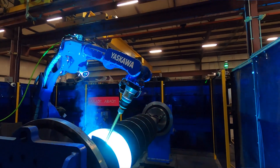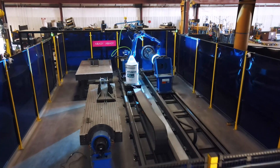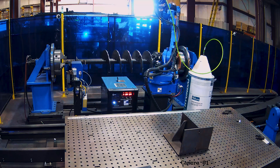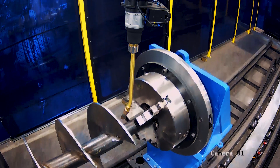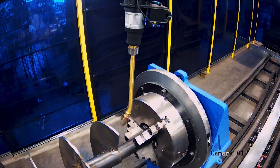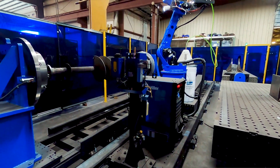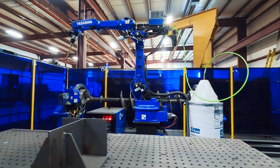We have a wide product mix. We designed the cell with the guidance of Apogee to address that concern. We have three different welding stations within the welding cell — the ability to weld augers on a rotator, a static table, as well as a single axis positioner — that gives us maximum flexibility.